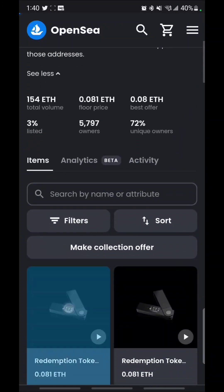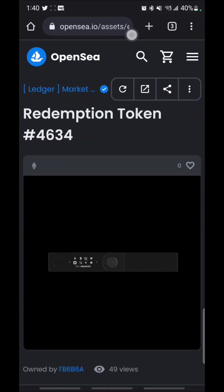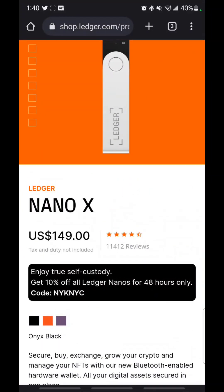The current value of these is .08 ETH, .081, which is $128. And over on Ledger's website they are going for $150.